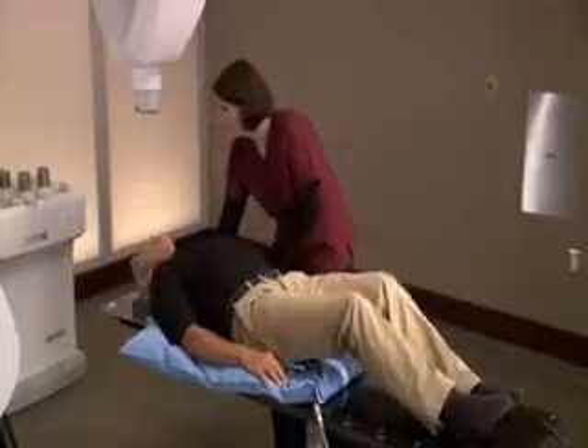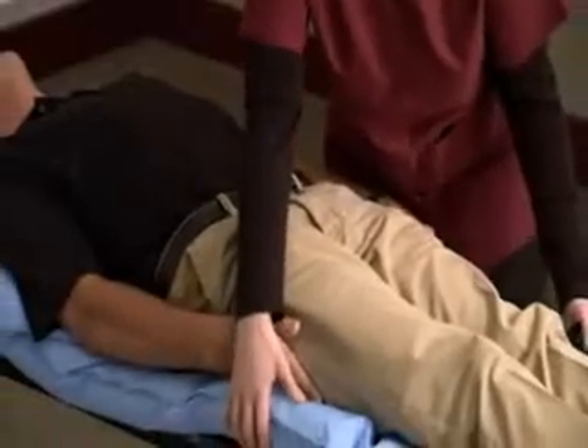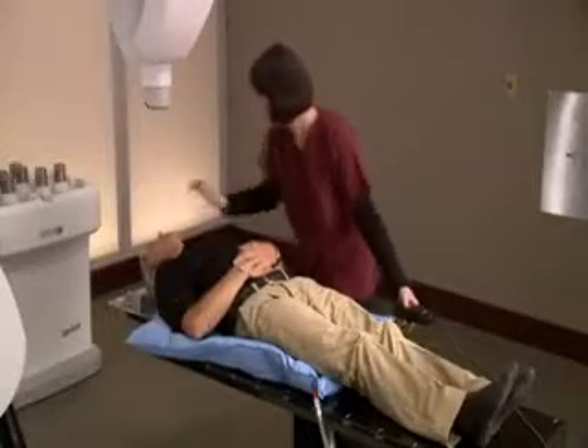During setup, a special custom-fit body cradle will be made. The cradle is made of a soft material that molds to your body and is created to make your treatment more comfortable, and to ensure your body position is the same for each treatment session.